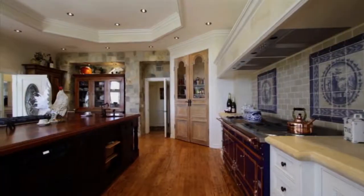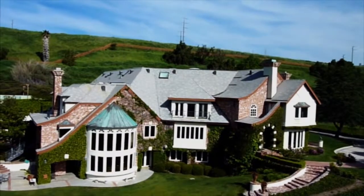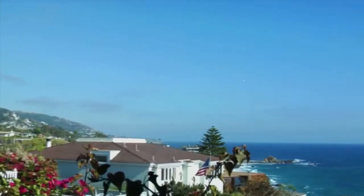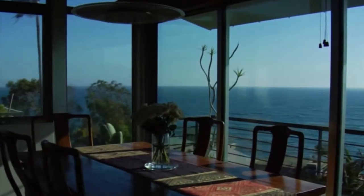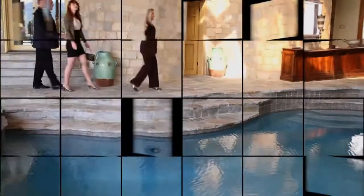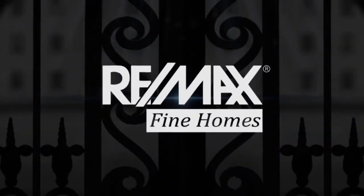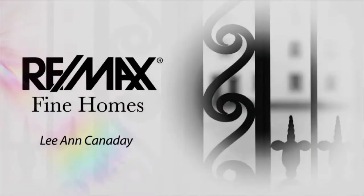Welcome to REMAX Fine Homes, Southern California's premier real estate show. I'm Leanne Cannaday. I'm the broker-owner of REMAX Fine Homes and the Cannaday Group, and I've been selling real estate for over 30 years now.